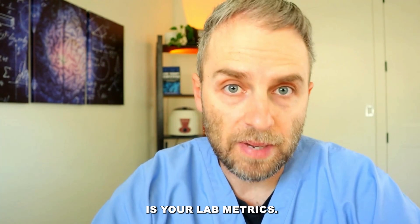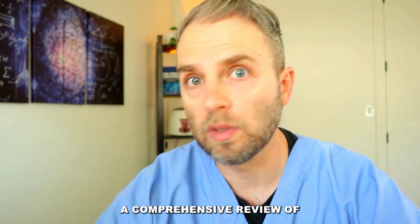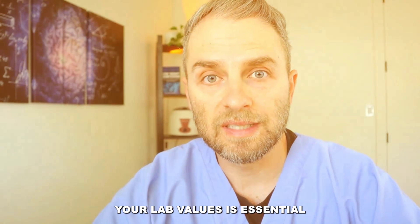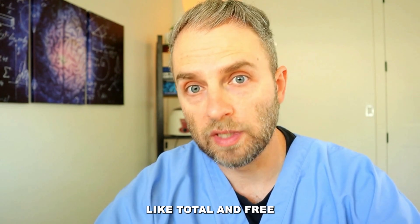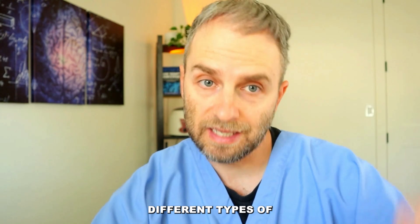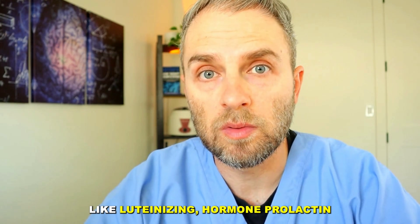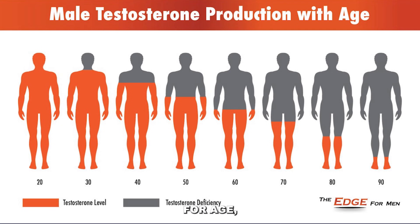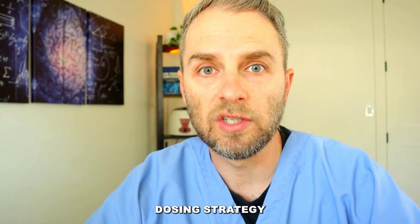The other thing is your lab metrics. Before any dosing begins, a comprehensive review of your lab values is essential because you want a baseline. This is going to include things like total and free testosterone levels, estradiol levels, and you can measure different types of estrogen as well and other critical things like luteinizing hormone, prolactin, FSH, your red and white blood cells, and your PSA. All these things are essential to understand so that we can create a more precise dosing strategy.